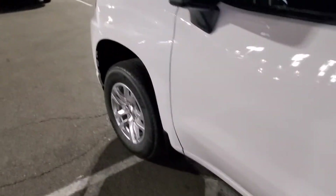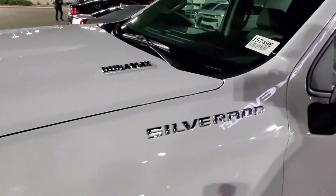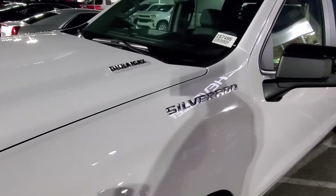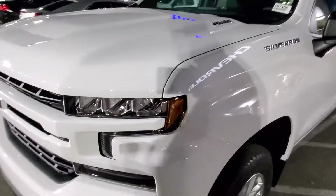I don't know if this comes across good for y'all on video, but it was surprising. Look, this is the Duramax. Now, this is the first time that they put a diesel in a light-duty truck.